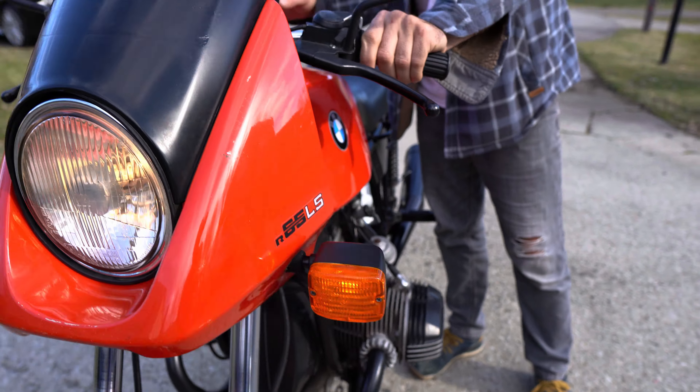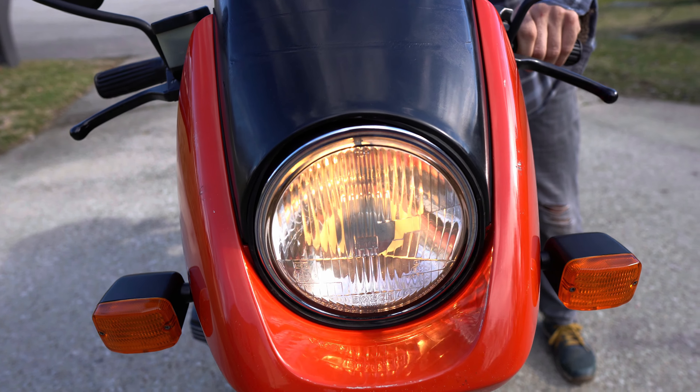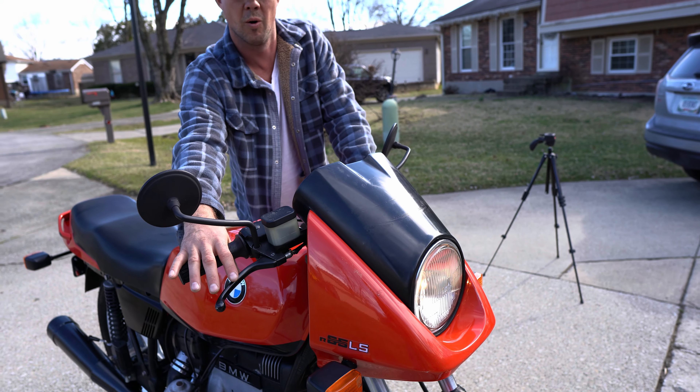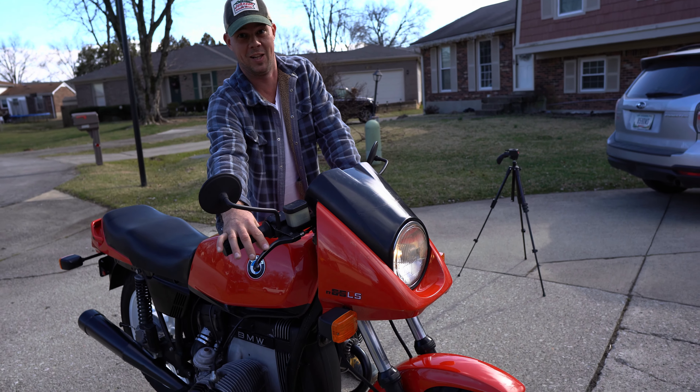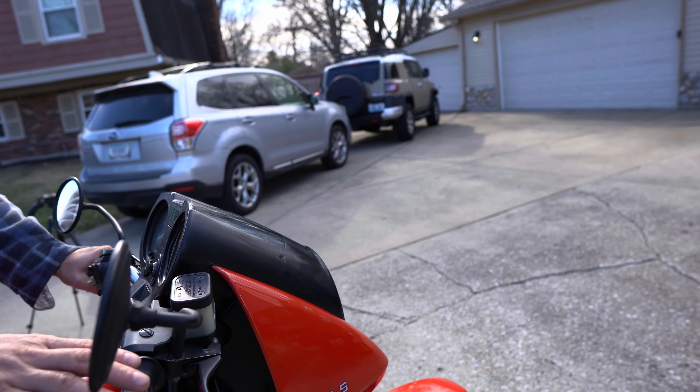Check, check, check, check — all right, lights. There you go, perfect. Nice horn — that is a crowd clearer. I'm not being sarcastic — that's piercing. And we'll do a brake light check.